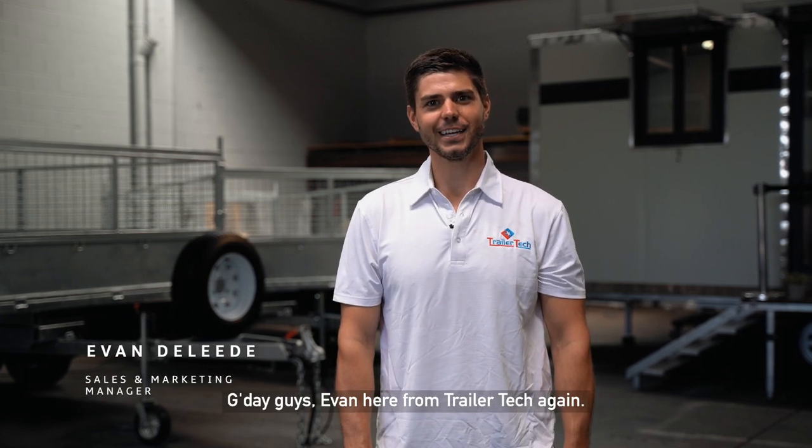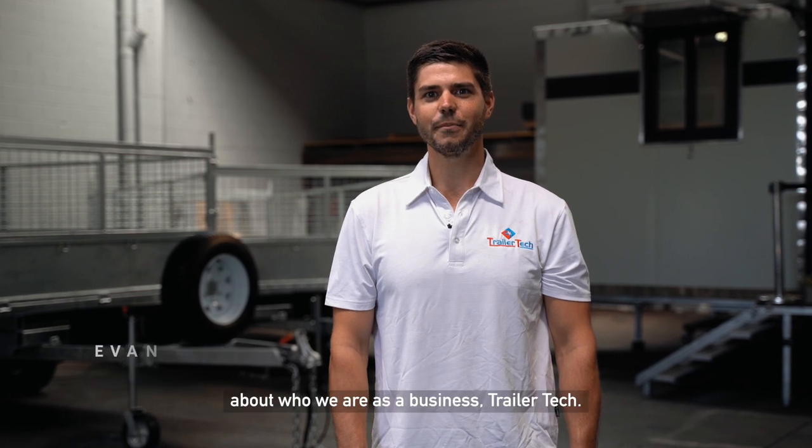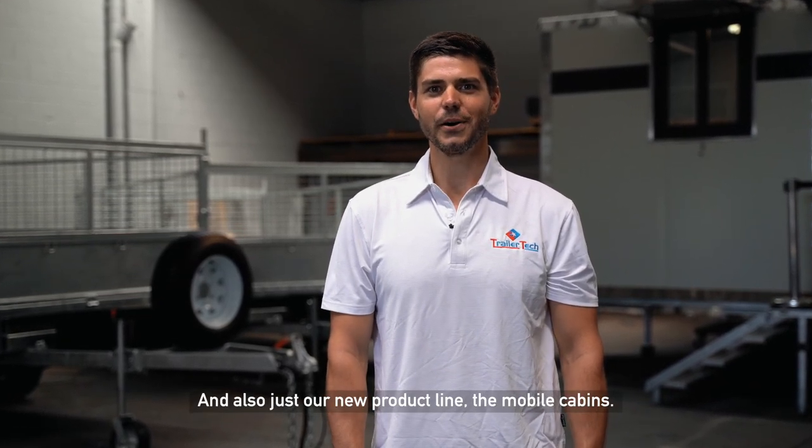Good day guys, Evan here from TrailerTech again. I hope you guys are doing well. Just a little informative video about who we are as a business, TrailerTech, and also just our new product line and mobile cabins.